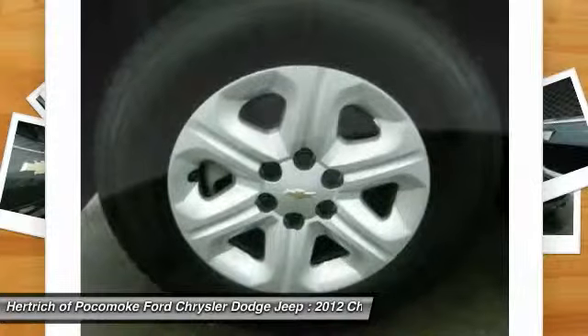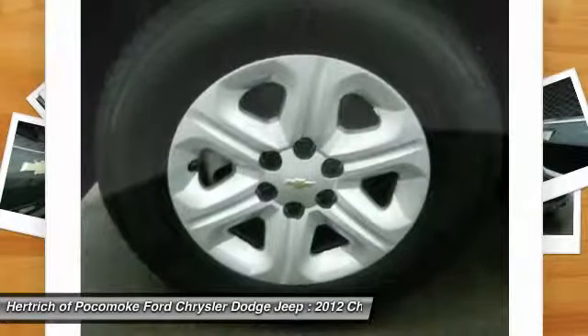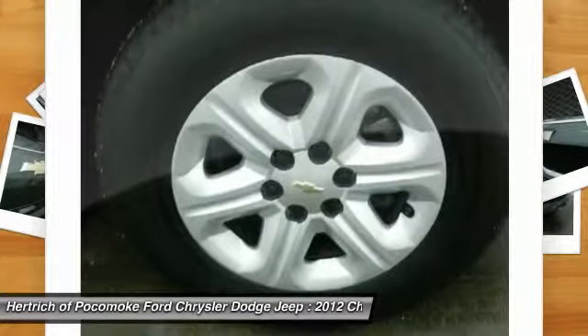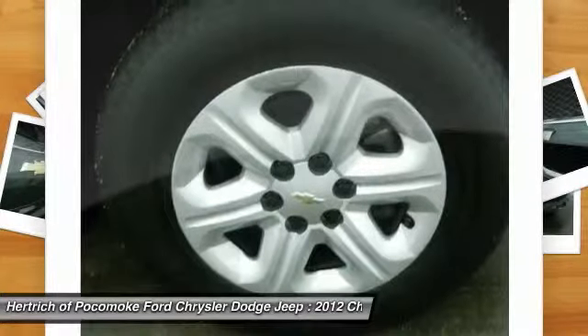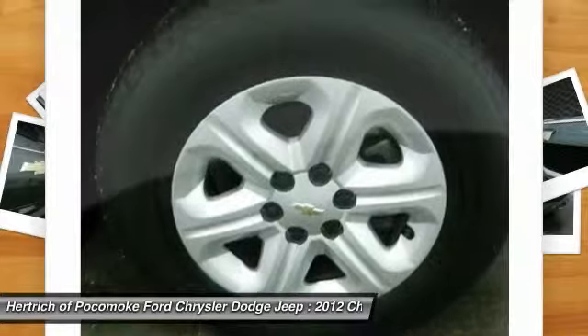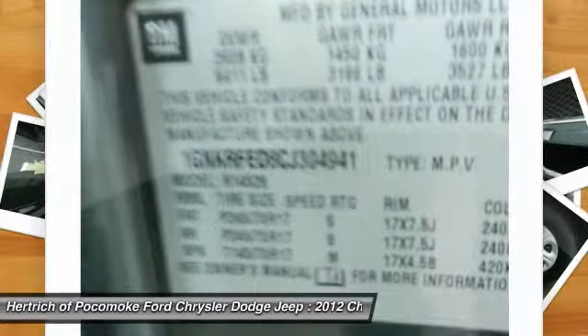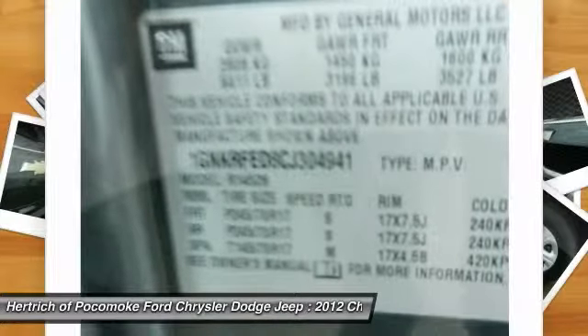Style meets practicality with the 2012 Chevy Traverse, which is closely related to the Buick Enclave and GMC Acadia. At 205 inches long, the Traverse is larger than many crossover rivals, such as the Ford Edge or Toyota Highlander.